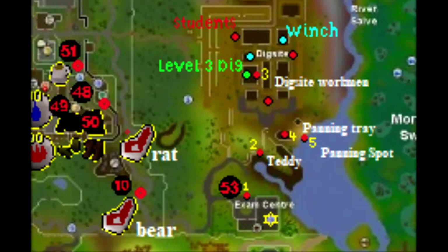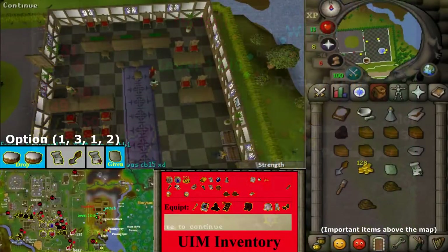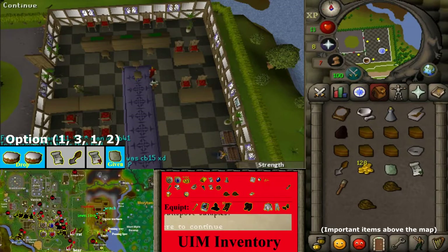Return to the 3 students again and get the answers to the second exam. Then return to the examiner and select the options 1, 3, 1, and 2 to get the level 2 certificate.